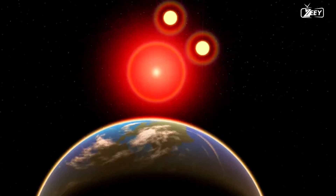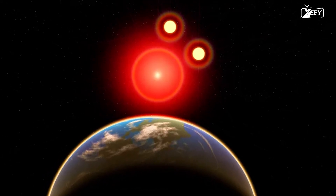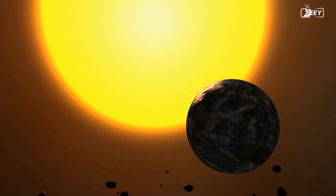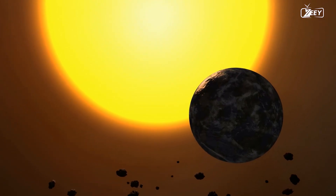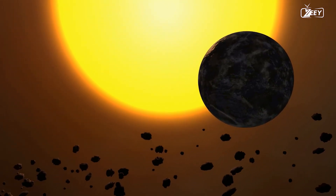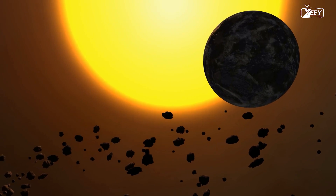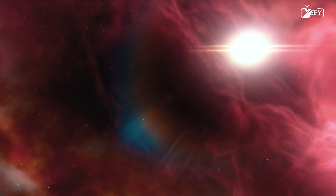Proxima Centauri, a constituent of the larger triple star system Alpha Centauri, is the star closest to the sun. This remote planet orbits the red dwarf star Proxima Centauri in the exact center of the goldilocks zone and has never been directly seen by anyone, making it difficult to answer questions about it through mere examination.